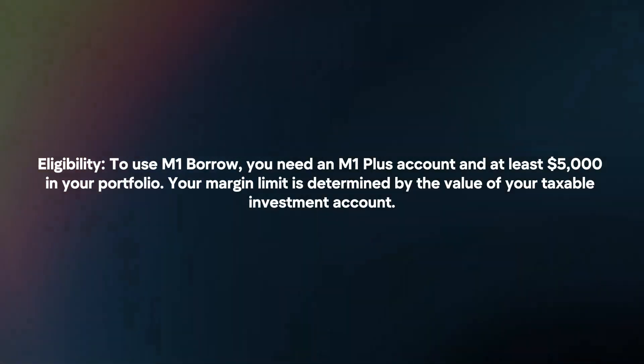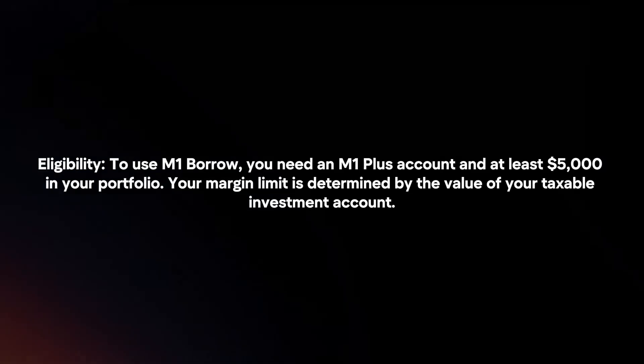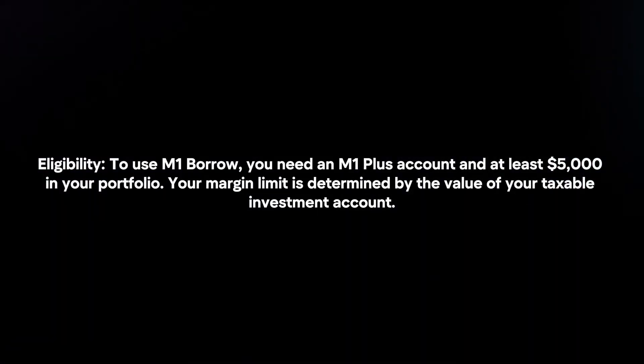Eligibility: To use M1 Borrow, you need an M1 Plus account and at least $5,000 in your portfolio. Your margin limit is determined by the value of your taxable investment account.